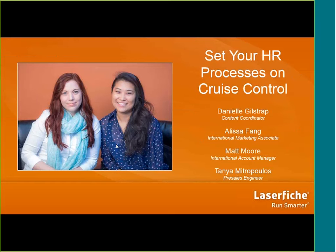First off, I'd just like to thank you for coming. We know your time is really valuable, and helping you save time is going to be one of the main topics we're covering — we're going to discuss how you can use LaserFiche to help make your HR processes more efficient. I'm going to turn things over to today's presenter, Matt from our Toronto office, who's going to show you what LaserFiche can do.